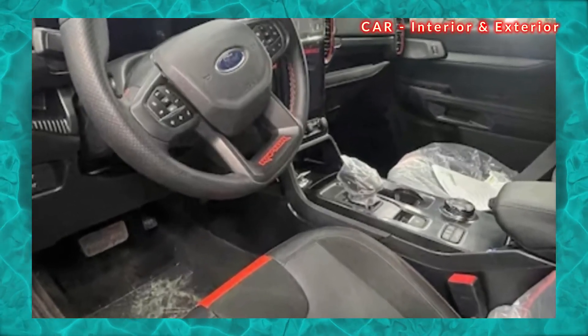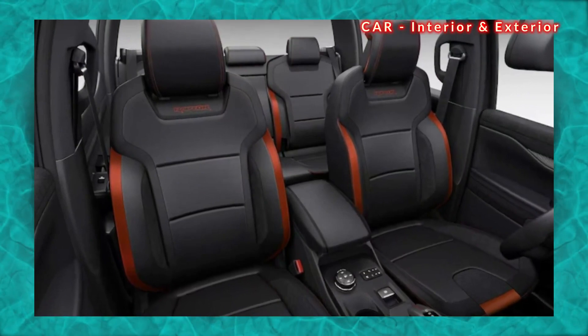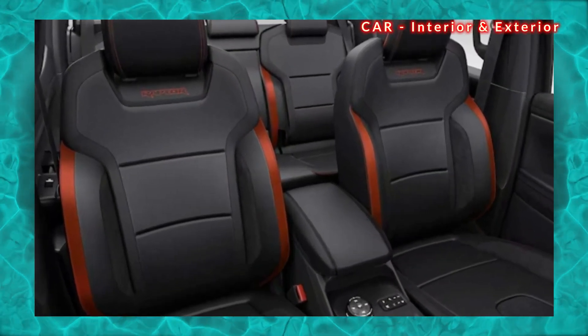With its impressive power and performance, the Ranger Raptor is sure to make a big impression on the mid-size truck segment.